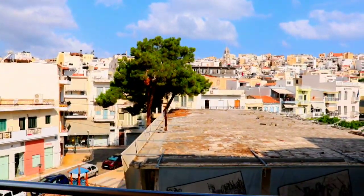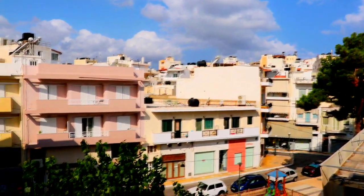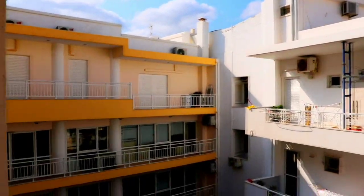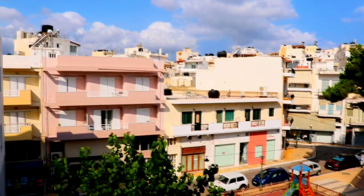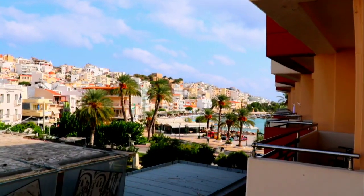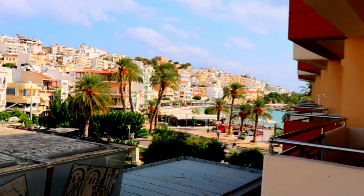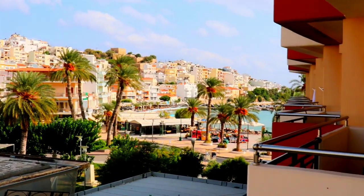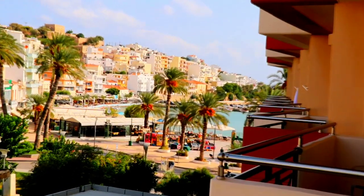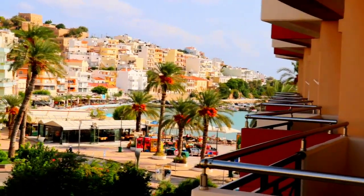Welcome to Sitia, the eastern part of Crete island. Crete island is the biggest island in Greece. Greece is a country filled with so many islands, and each island is unique, beautiful, and special. So if you're planning a holiday trip to Greece, do a little bit of research and find out what you really love and the type of things you want to see. Trust me, all the Greek islands are beautiful.